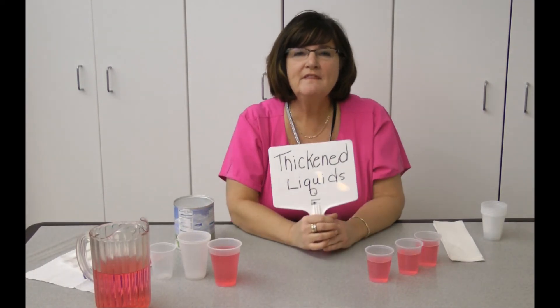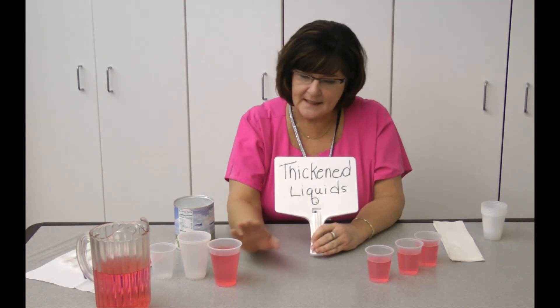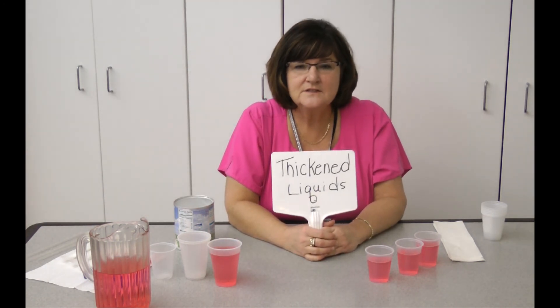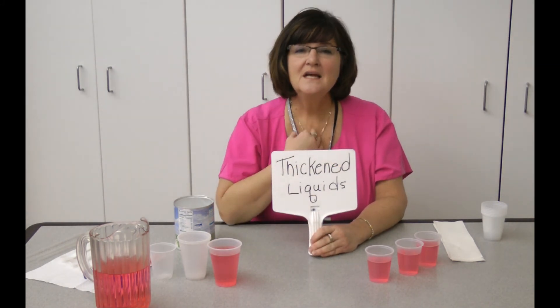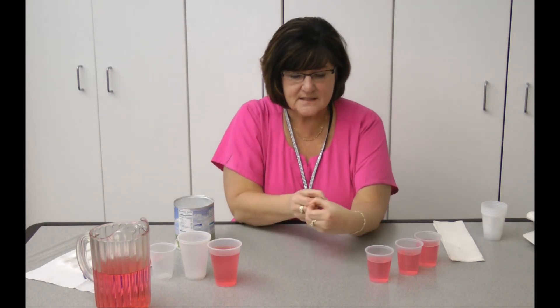Today we're going to do thickened liquids. Thickened liquids are what we do to any liquids for somebody that has a swallowing difficulty. A swallowing difficulty means that the person is choking or gagging, or the liquids might be chronically seeping over the top of the epiglottis into the trachea. You've got your trachea here in the front and your esophagus here in the back.